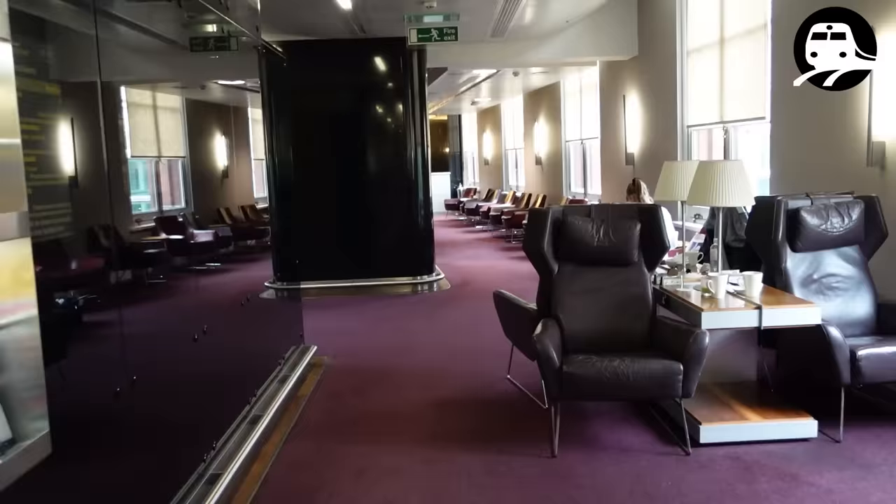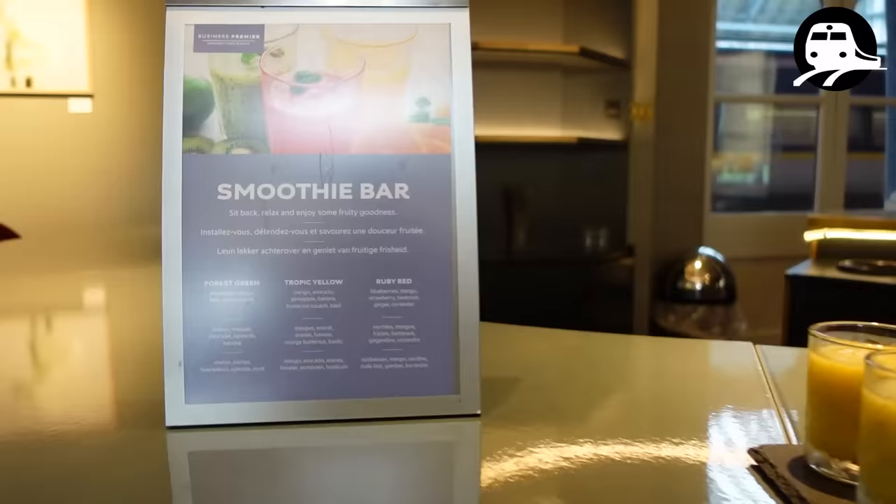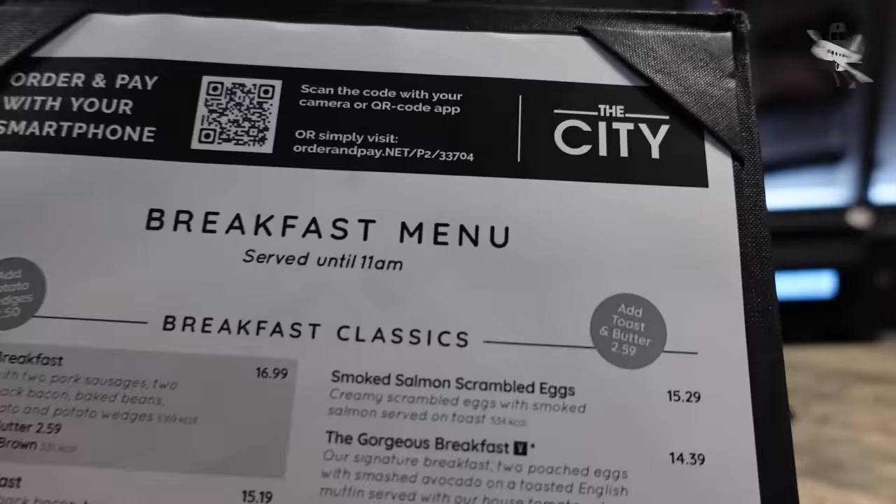Welcome to the Eurostar Business Premier Lounge. Shame I'm in a rush because my Business Premier ticket gives me access to this really lovely place to chill out and relax. They've got some great drinks and food on offer. Secret tip: go up the spiral staircase because the upstairs area is much quieter, much more relaxed, and loads of seats — it's really busy downstairs. But I've got no time to enjoy this — they've just announced the train and I need to board.